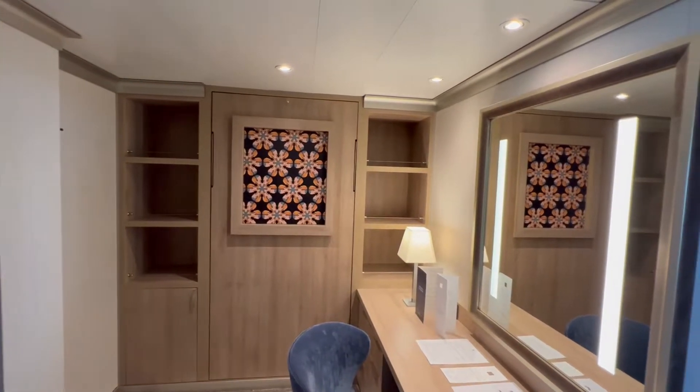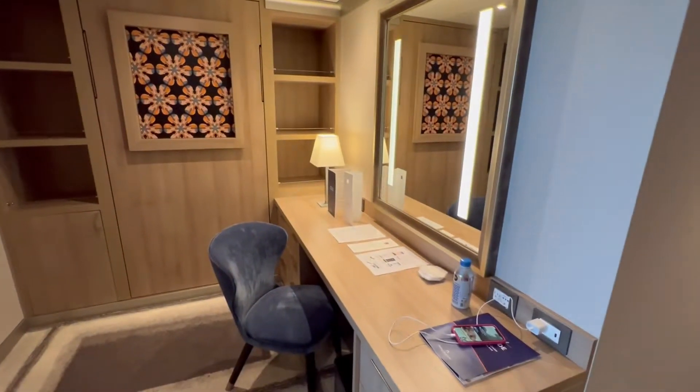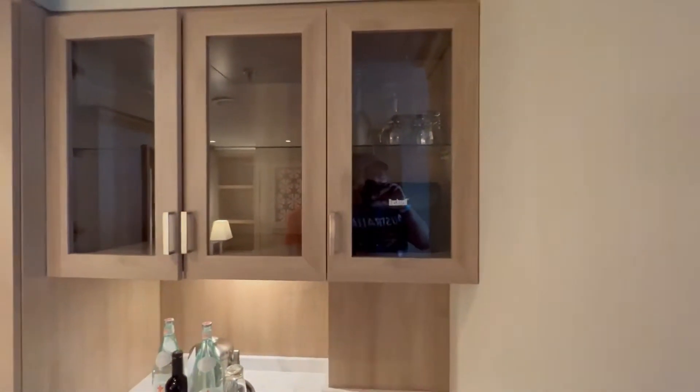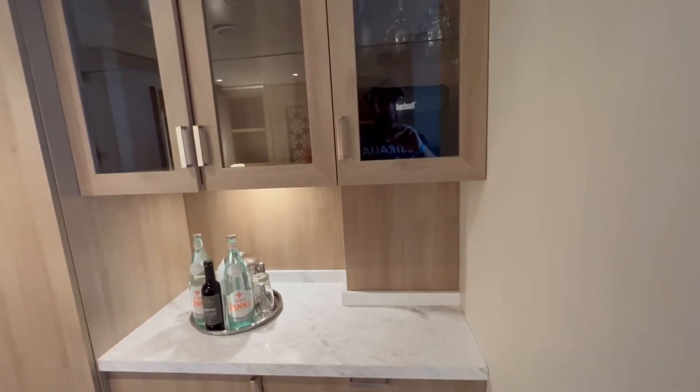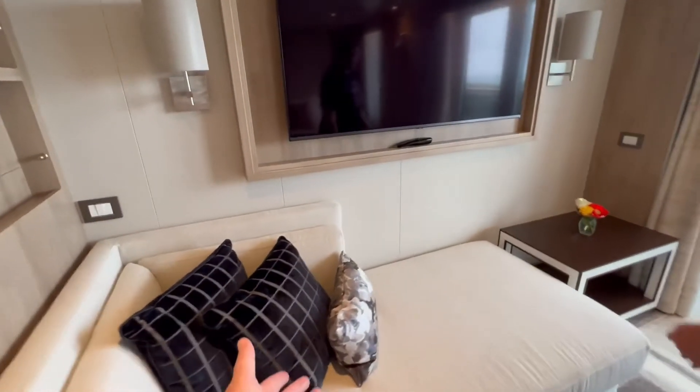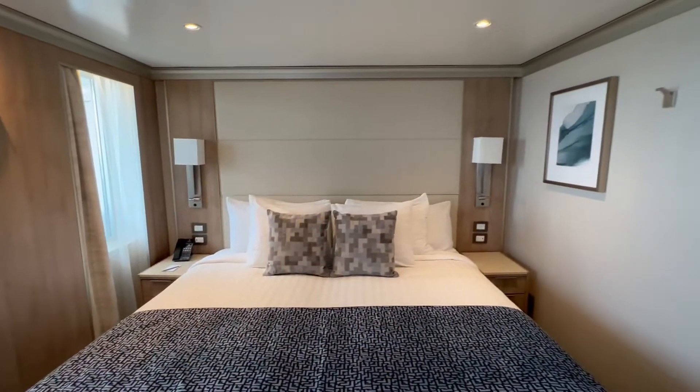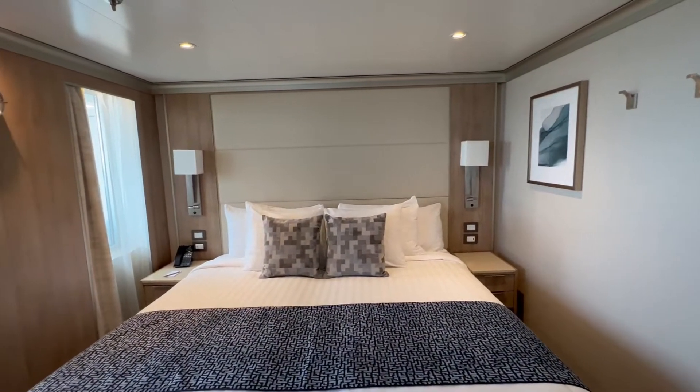Lots of storage, and a huge desk — that's awesome. Binoculars in this room, very cool. And then another little day bed here, and a nice huge bed — beautiful.